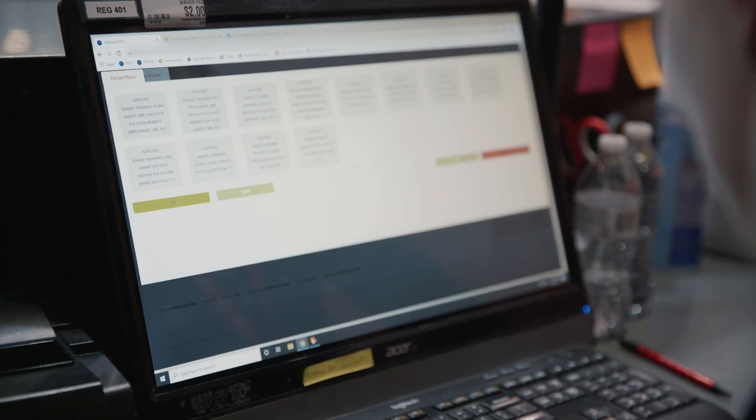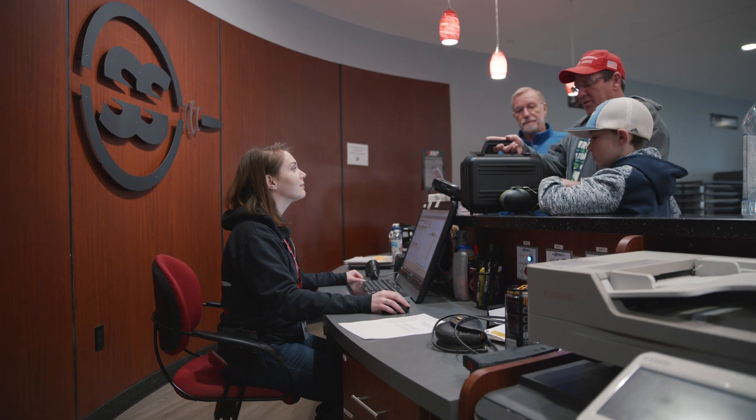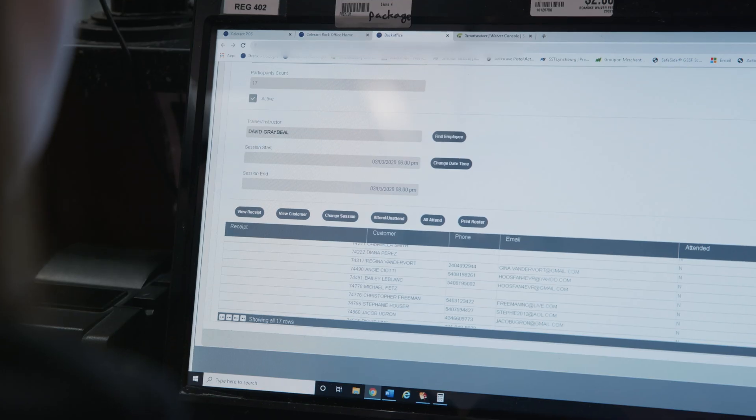Through Stratus Back Office, I can go in and look at our training class schedule. I can see how many people are in there, what days and times the classes are, who the instructor is going to be, and I can give the customer all that information within a matter of seconds.